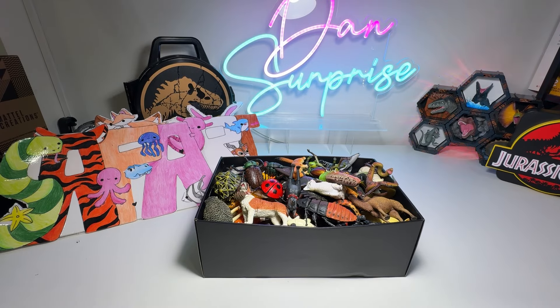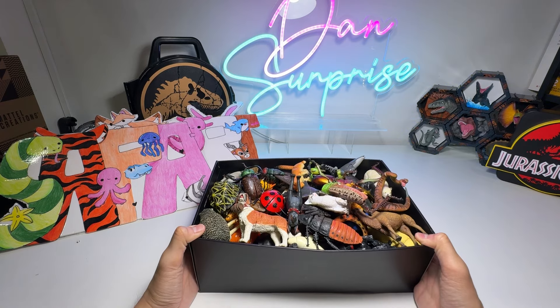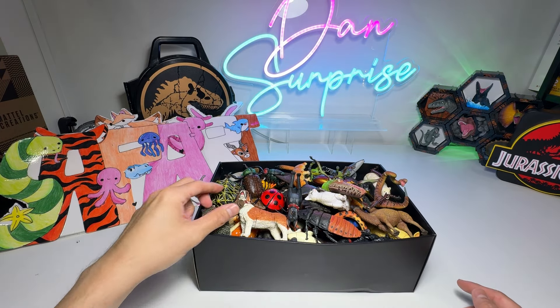Hey guys, I'm Zen and welcome back to another video. Today I'll be showing you guys my collection of 3D puzzle animal figurines. So let's have a look.